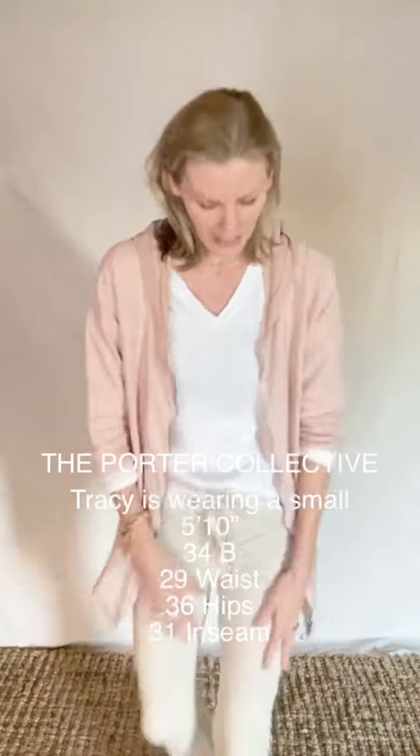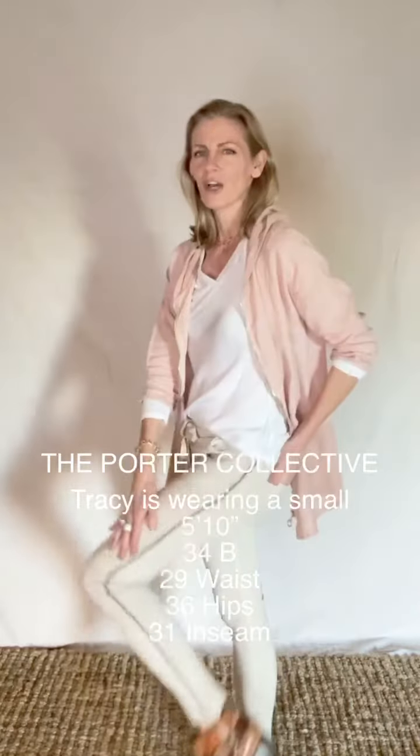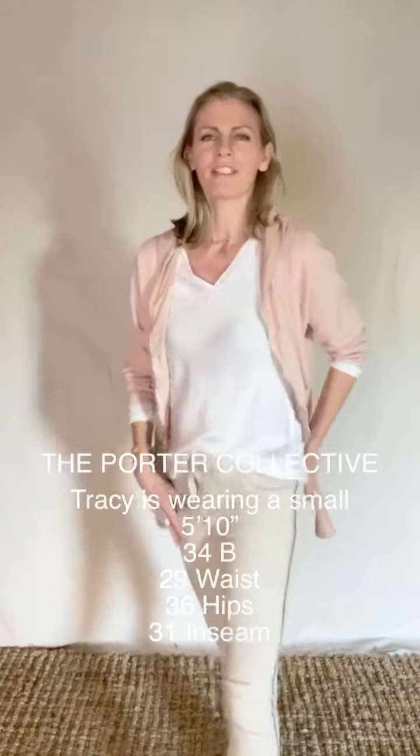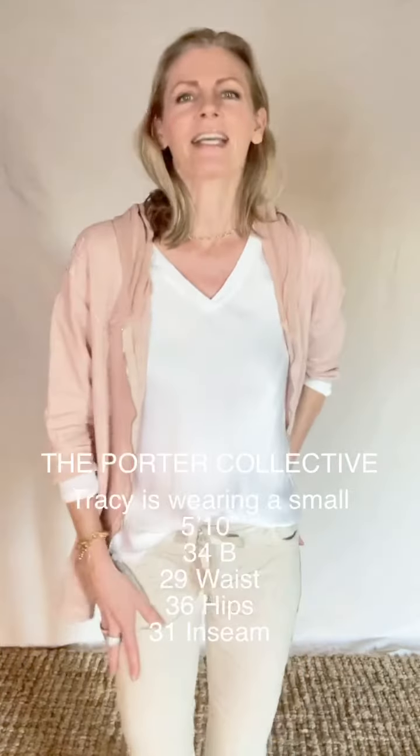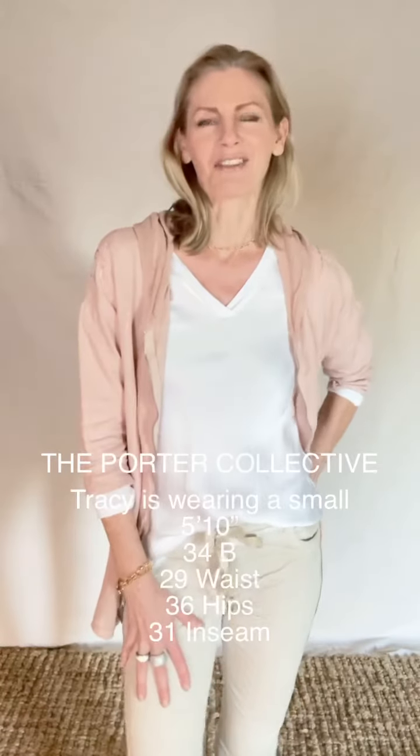Just wonderfully comfortable. They have a great wash to them, a nice mineral wash, so they have just a little bit of vintage vibe — just a lovely, comfortable pant that I know you are going to enjoy wearing and be able to use in a lot of different ways.